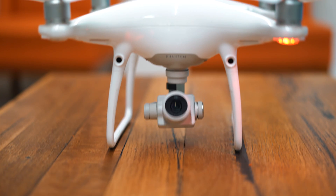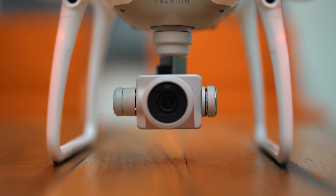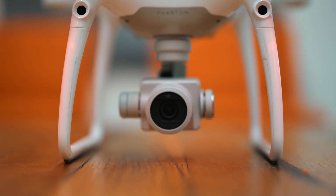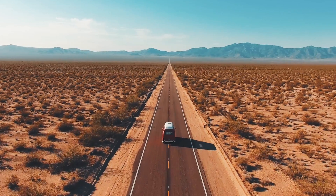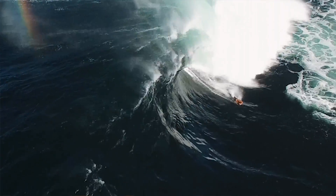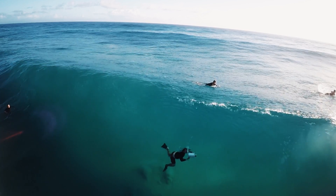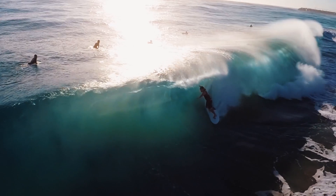The Phantom 4 Pro camera has an f/2.8 aperture, mechanical shutter, and a large one-inch sensor coming together to bring brighter, more detailed imagery. Record cinematic 4K video at 60 frames a second with more advanced compression and higher dynamic range. Grab the perfect stills with burst mode, allowing you to shoot 14 frames a second.